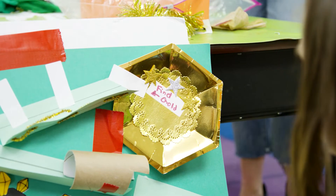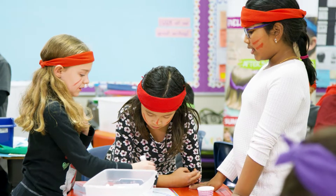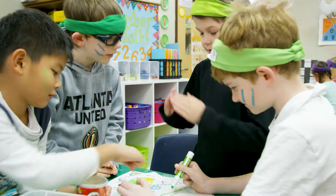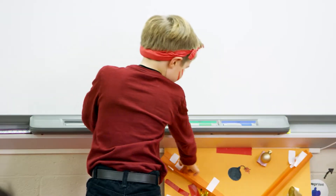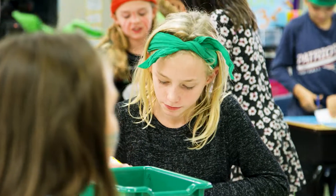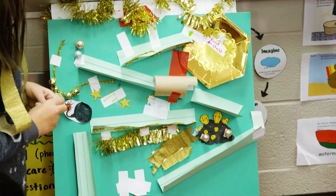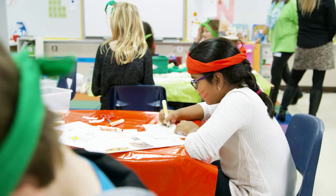Challenge Island encourages collaboration by working in tribes toward a common goal — they have a challenge and they have to work collaboratively and communicate to solve that challenge. The great thing about the tribe is that every kid is appreciated for what they bring. They're able to appreciate differences and talents, and that is going to help them become stronger people and boost their self-esteem.